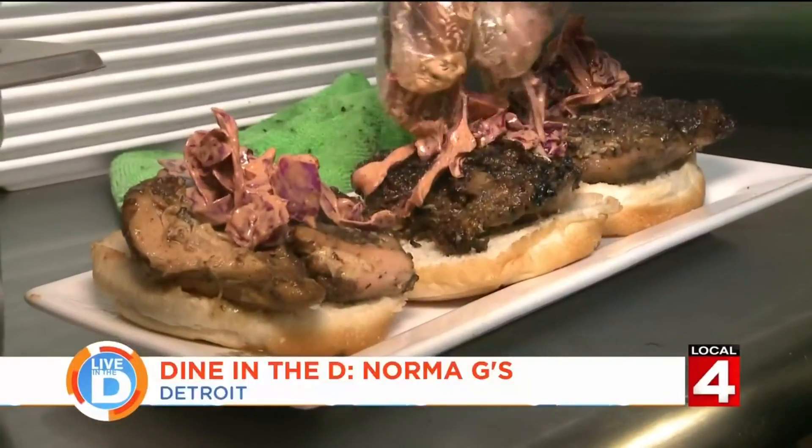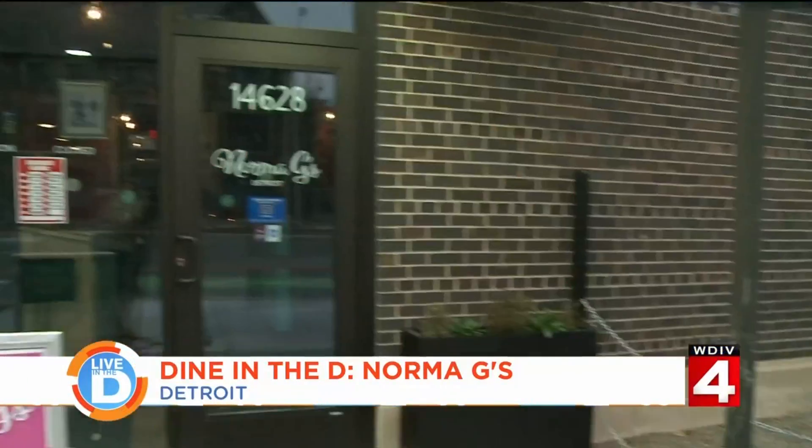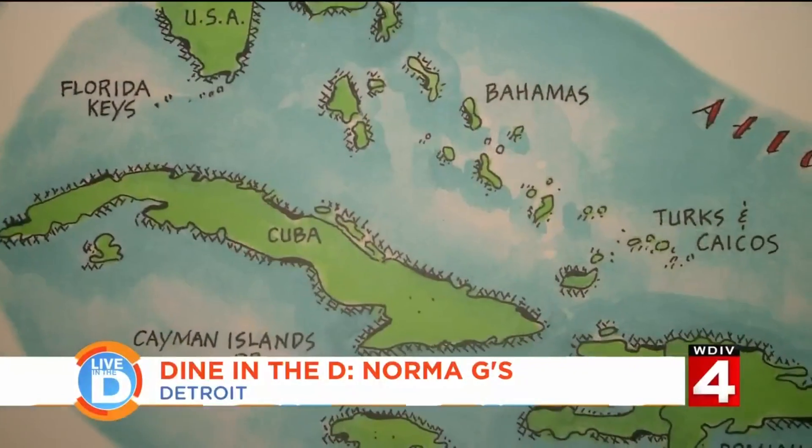Full of flavor-packed food and colorful decor, Norma G's whisks you away to the Caribbean.